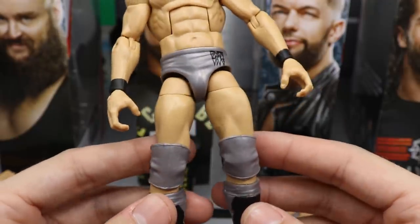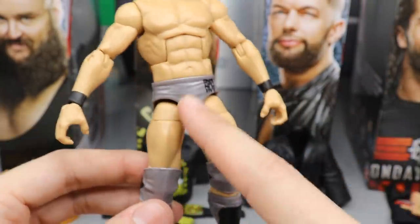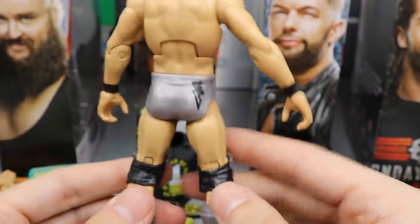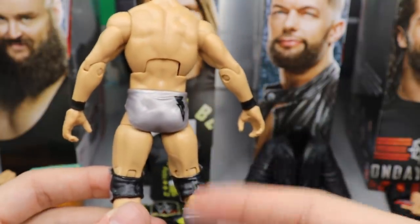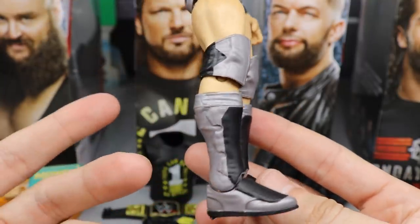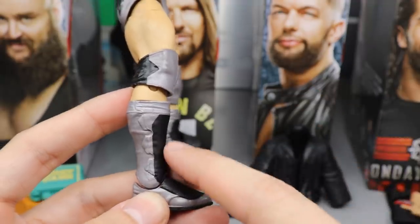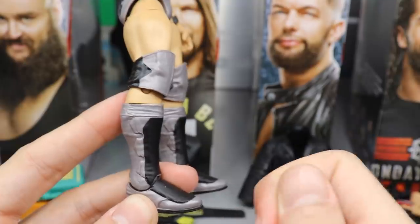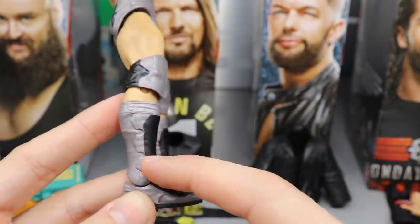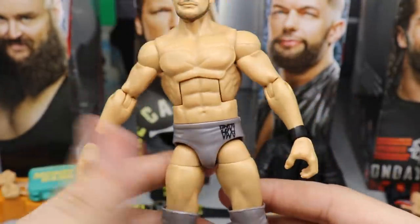They went with the Extreme Rules attire. I already have a custom of this attire and I would have preferred one I don't already have. But beyond that, it's not even completely accurate - this is more of a silver when that attire at Extreme Rules was more gunmetal gray. On the back, they didn't include the triangle pattern from his Armani Exchange tights - there was totally a black triangle there. The kick pads are explained by the fact that he wore Daniel Bryan-style kick pads that night instead of the regular Finn Balor mold, making them look square.